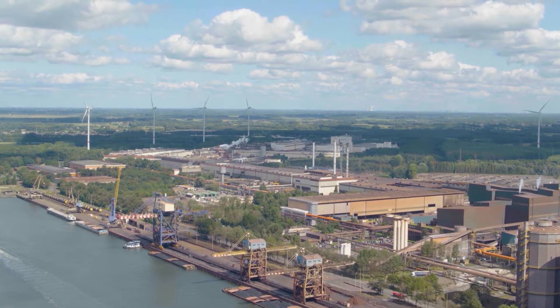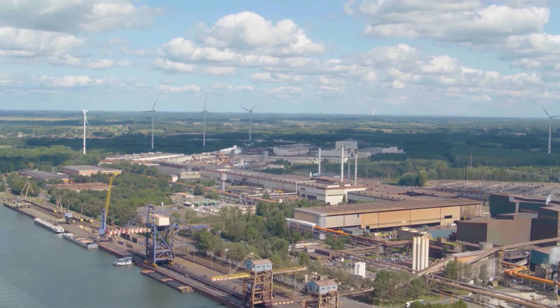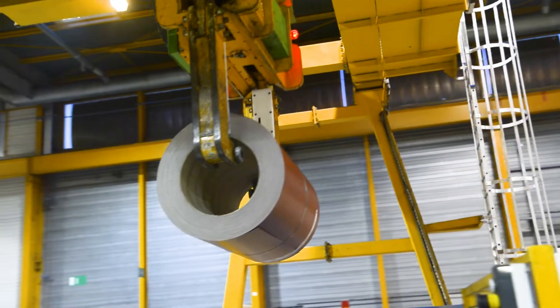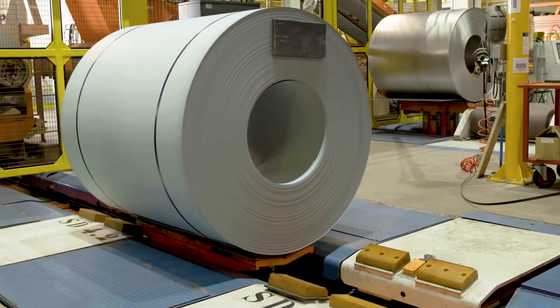ArcelorMittal Belgium is part of the ArcelorMittal Group, the world's leading steel and mining company. Our Belgian cluster, with production facilities in Ghent, Liège, Gilles and Genck, has all the required facilities at its disposal to convert raw materials in a sustainable way into steel products with high added value.